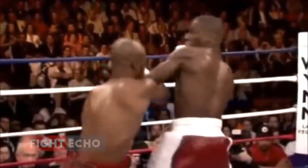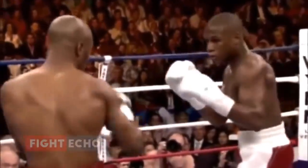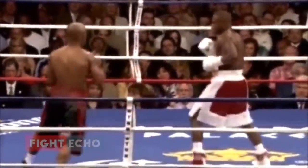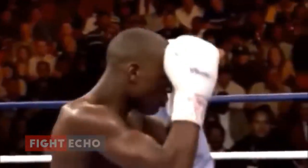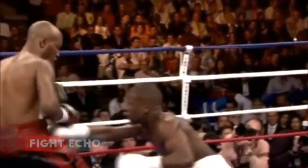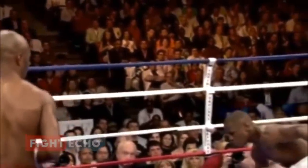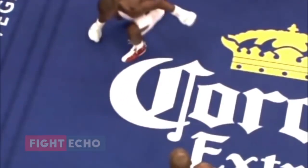Straight right hand to the body by Mayweather. Looking for the moment as though he just wants to land something. Jutta is obviously holding back — he hasn't thrown any combinations, he hasn't thrown any real hard punches. Richard Steele watched closely and carefully and decided nothing happened. Was this a knockdown? The right glove definitely touched the canvas. It could have been called a knockdown, but I don't know if it would have been a two-point round. I believe Jutta won the round anyway.